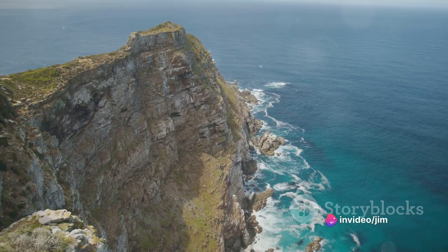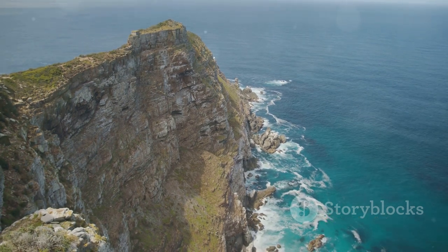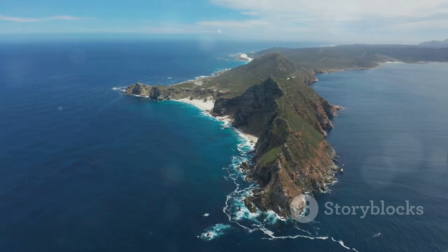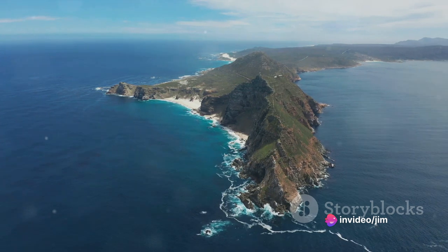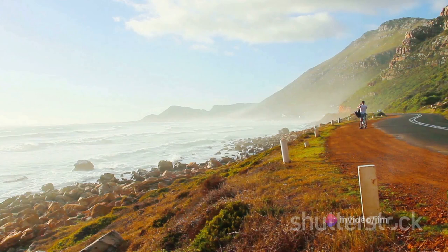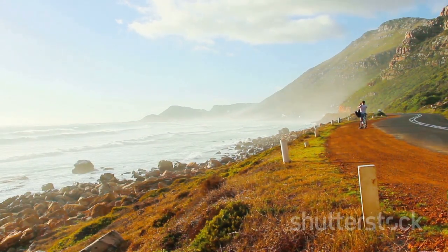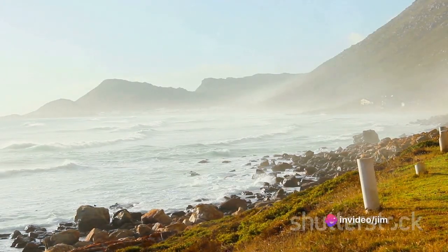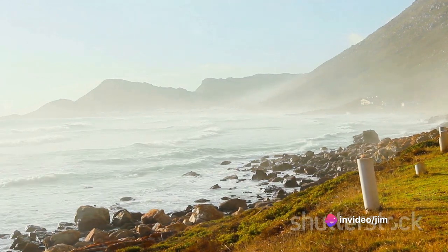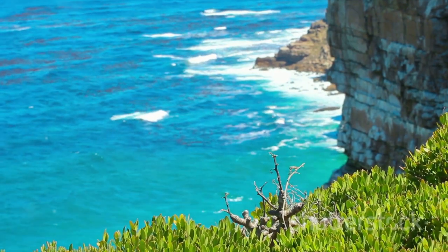Last but not least, we have Cape Point, a dramatic promontory at the southern tip of the Cape Peninsula. It's a place of rugged cliffs and wild waves where the Atlantic and Indian oceans meet. The views here are nothing short of breathtaking, with the vast ocean stretching out as far as the eye can see. Each of these places has its own unique charm, offering different ways to connect with nature. Whether you're a nature lover, a hiker, or simply someone who appreciates beautiful landscapes, these natural attractions in Cape Town are sure to captivate your heart. Cape Town's natural attractions will leave you in awe of nature's grandeur.